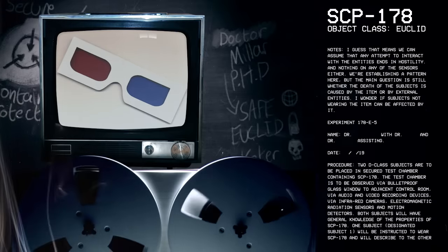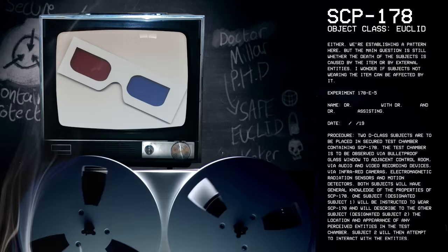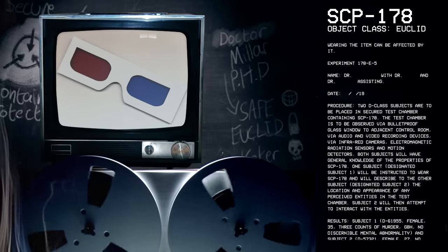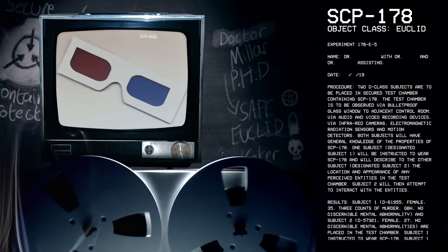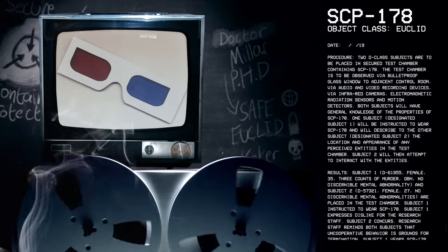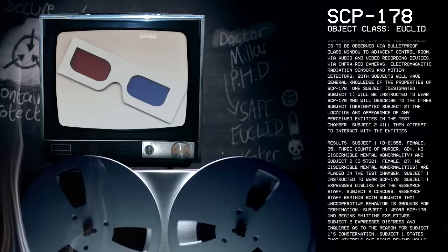Experiment 178-E-5. Procedure: Two D-class subjects are to be placed in secured test chamber containing SCP-178. The test chamber is to be observed via bulletproof glass window to adjacent control room, via audio and video recording devices, via infrared cameras, electromagnetic radiation sensors, and motion detectors. Both subjects will have general knowledge of the properties of SCP-178. Subject 1 will be instructed to wear SCP-178 and describe to Subject 2 the location and appearance of any perceived entities in the test chamber. Subject 2 will then attempt to interact with the entities.